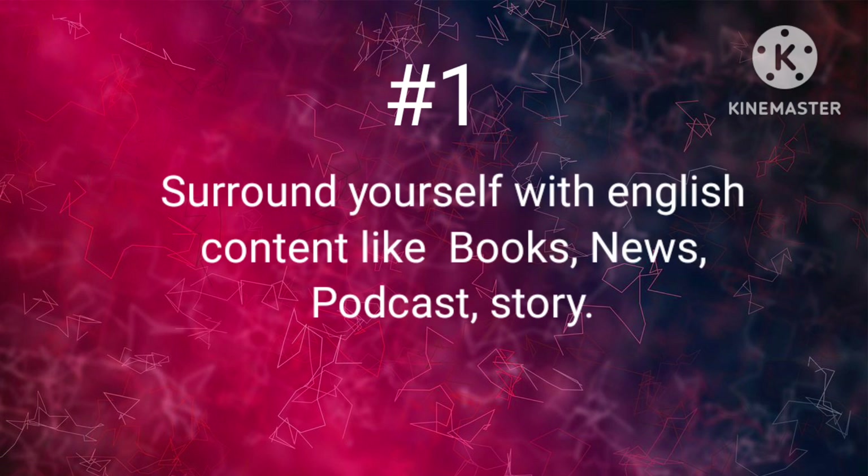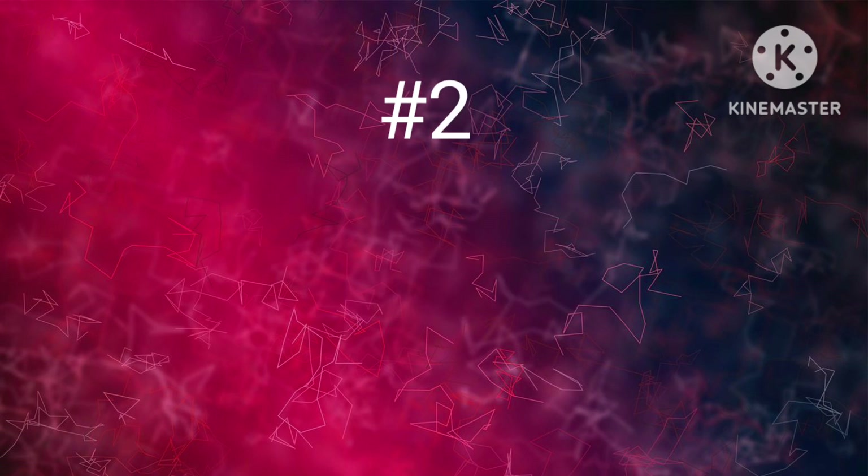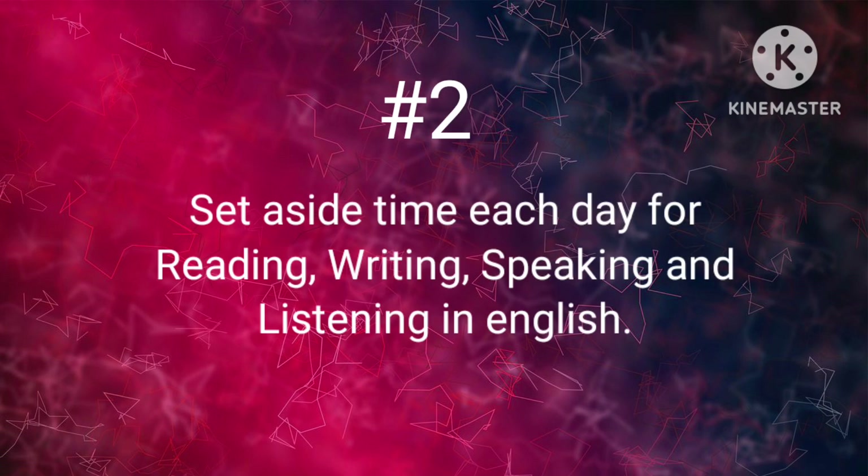Rule number 1: Surround yourself with English content like books, news, podcasts, and stories. Rule number 2: Set aside time each day for reading, writing, speaking, and listening in English.